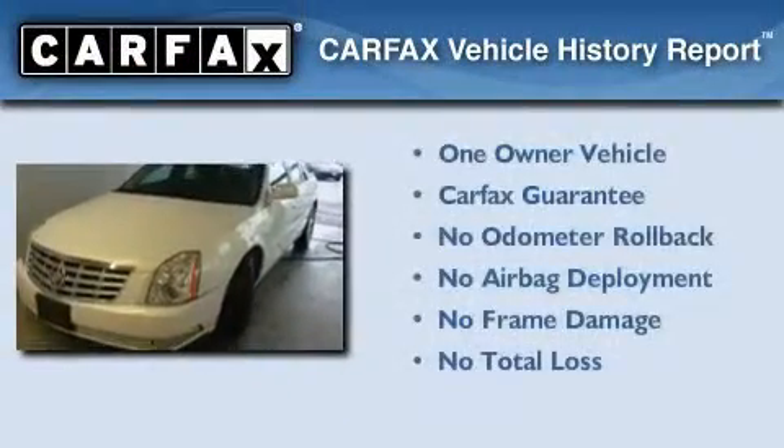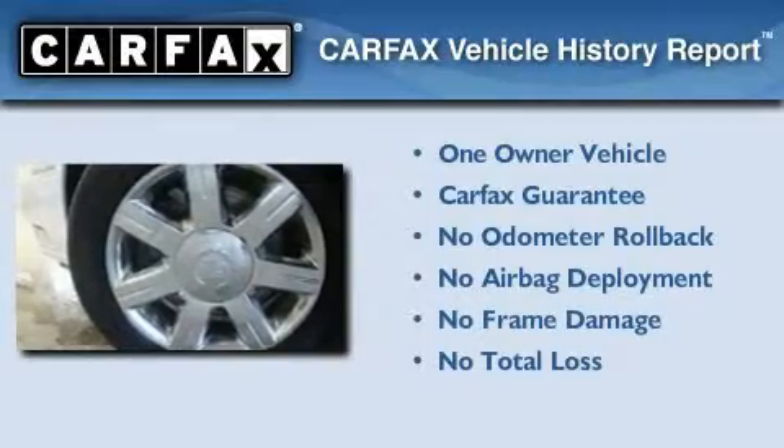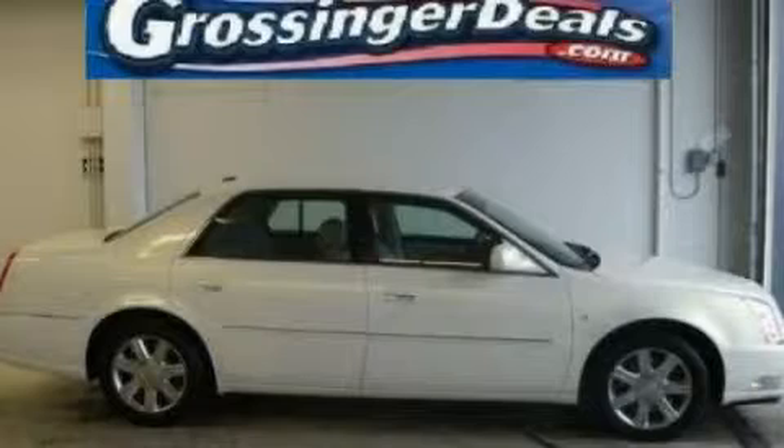This Cadillac has had only one owner, and it qualifies for the Carfax buy-back guarantee. Stop by today and test drive this vehicle for yourself.